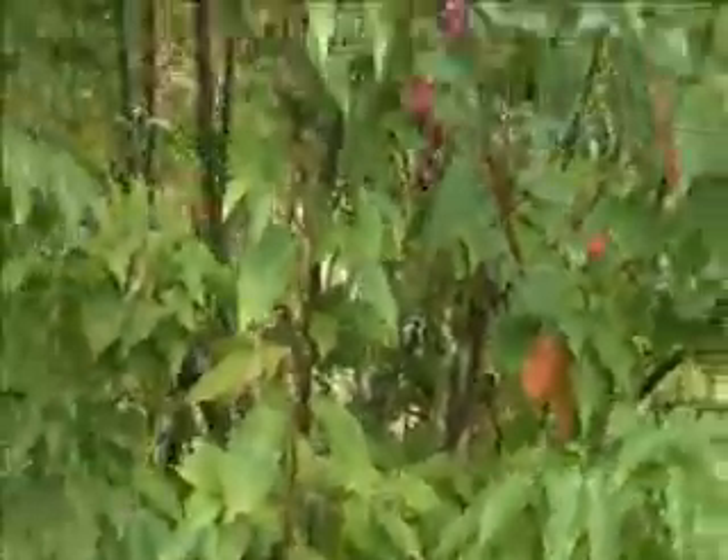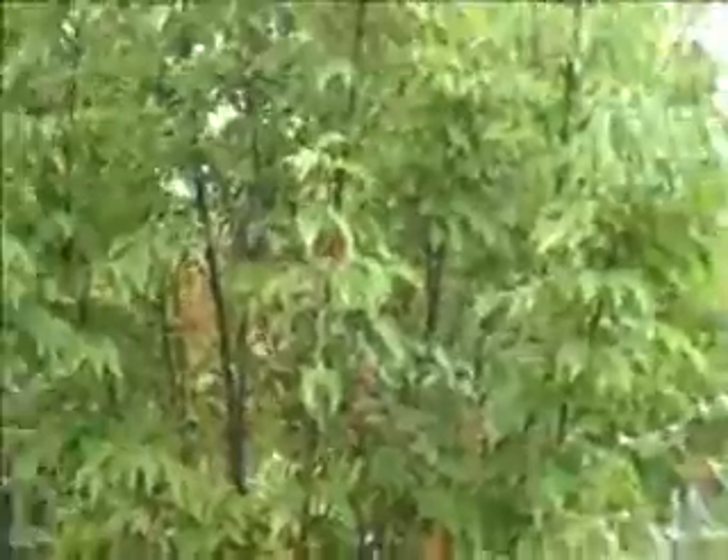The berries are out now — another characteristic of dogwoods that makes them a really nice ornamental specimen plant.